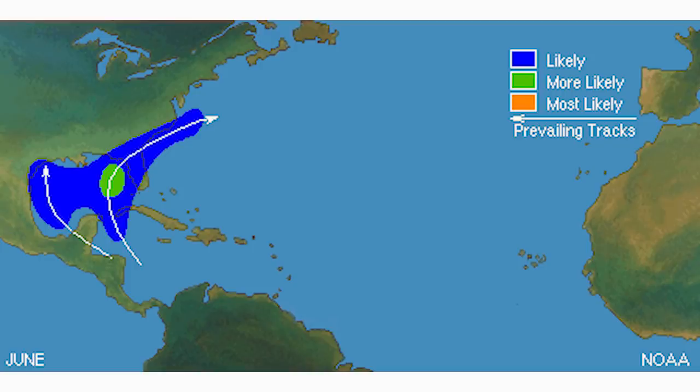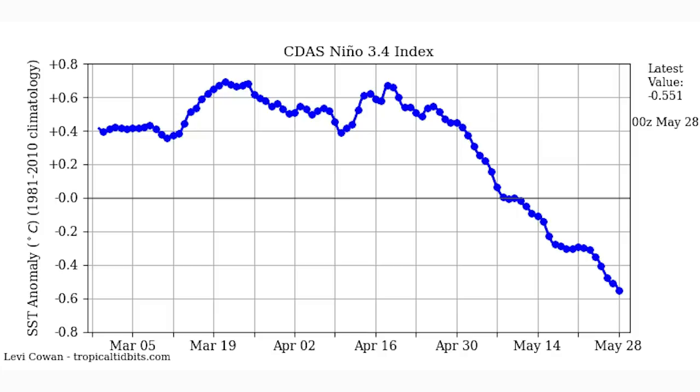Most of this video is going to be about the fact that there is actually a storm on the models — less about where it shows it going, although I will show you where the models show it going just for the record. We're going to be able to look back at this later and see where the models were pointing far out, to check their accuracy.